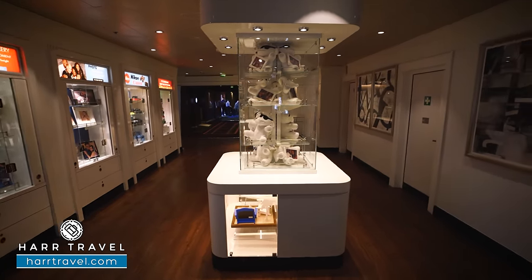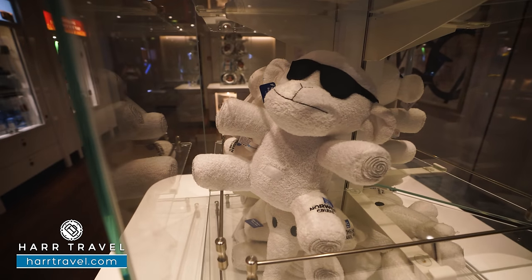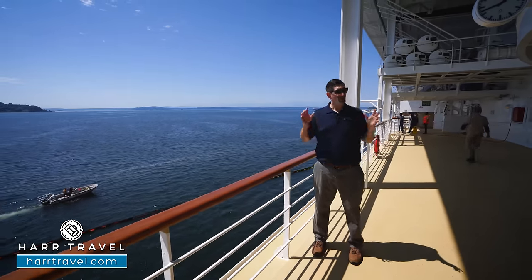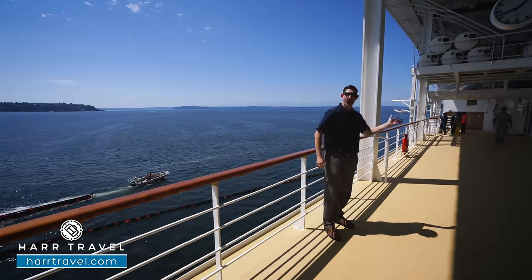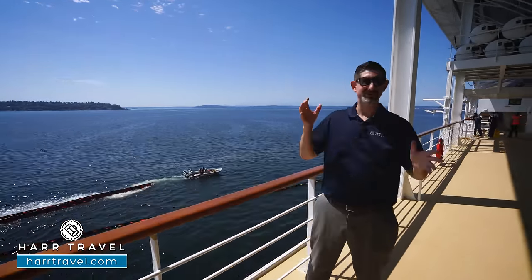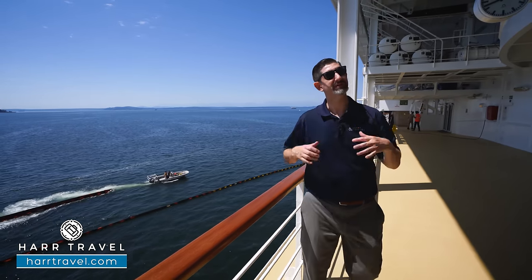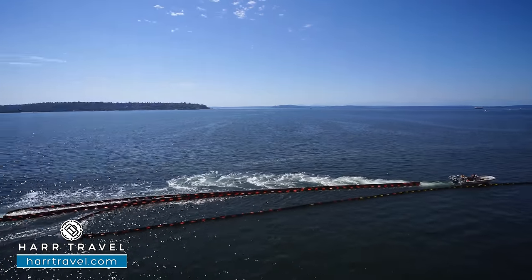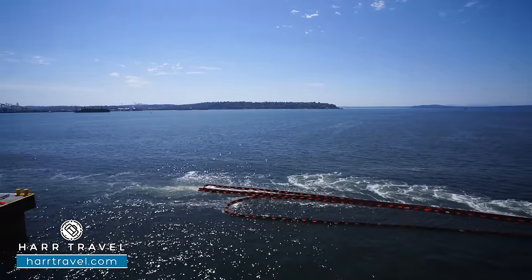One of my favorite cruise memories is of course the towel animals — they even have some you can take home. One of my favorite spots to be on a sea day is the Promenade. On this particular ship, I love that it wraps all the way around, so you can go walking and jogging unobstructed — a lot of times the jogging track is on the top deck and you have to dodge chairs, but you don't have to here. They'll set up all kinds of lounge chairs along here; it's very popular when you're in some of the scenic areas, or you can curl up with a book and take advantage of those amazing views.